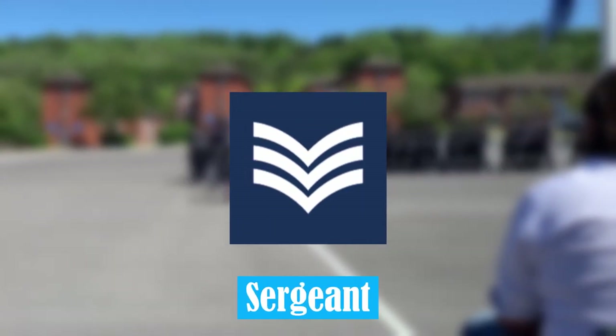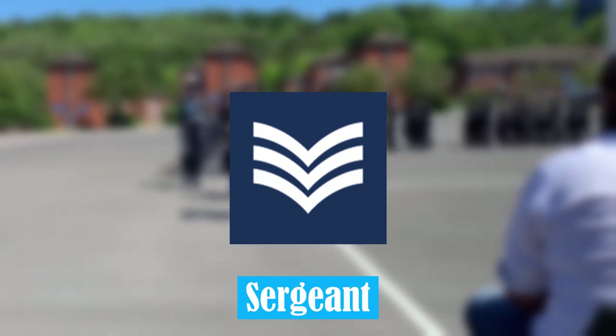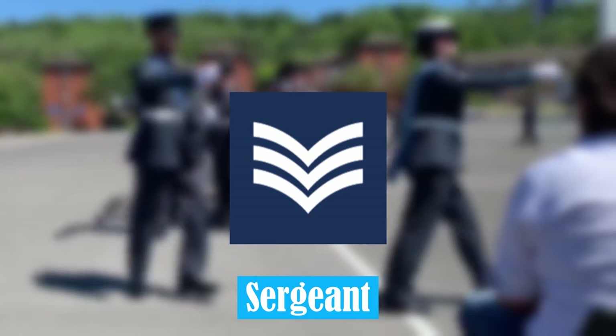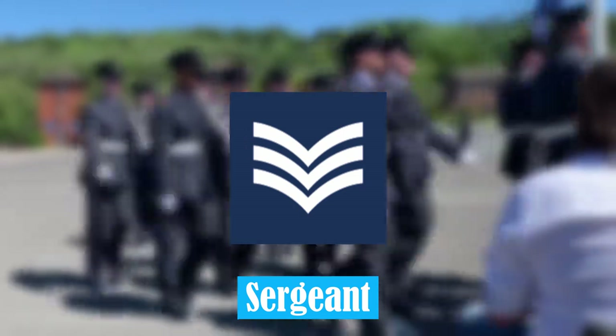Sergeant. A Sergeant in the Royal Air Force is given significant responsibility over others within the force. They are expected to have experienced leadership abilities at this rank, in difficult and challenging situations.